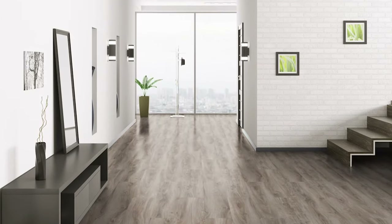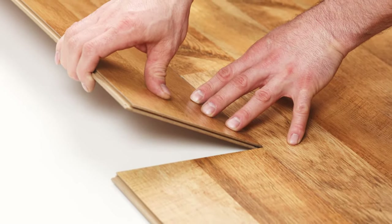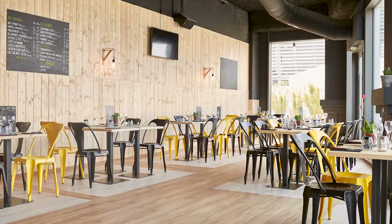LVT, or luxury vinyl tiles to give them their proper title, have become very popular recently and there are plenty of reasons for this. In the search for an affordable alternative to laminate and wood flooring, as well as something more design-led than standard sheet vinyl, LVT has filled the gap nicely.